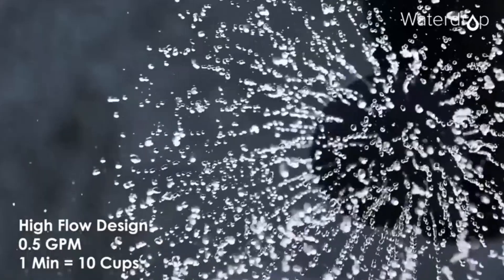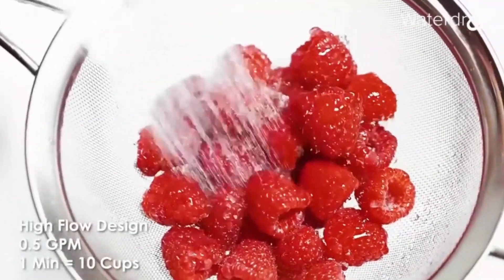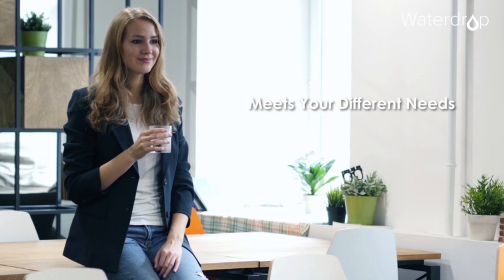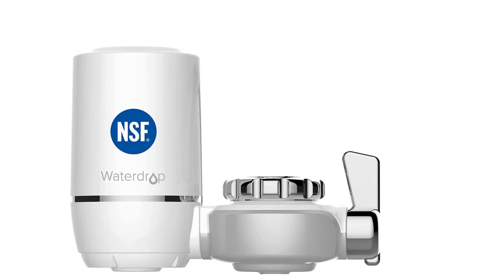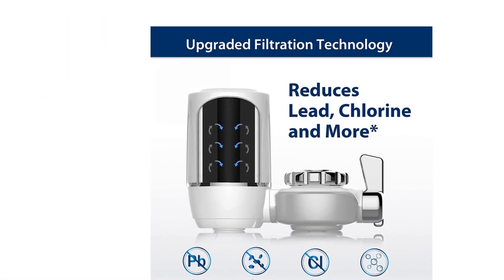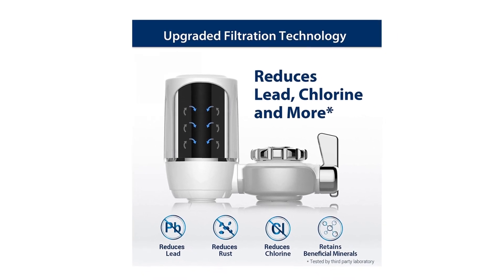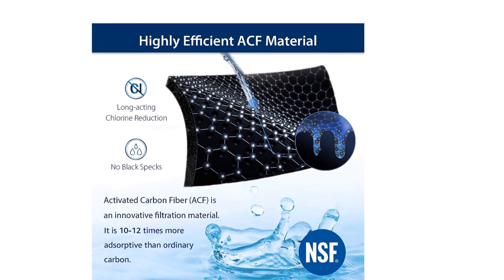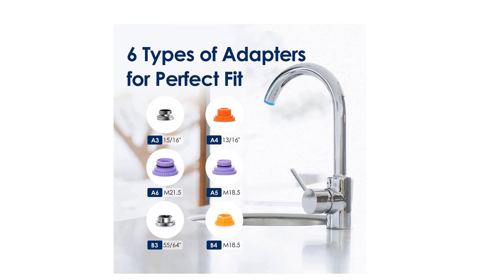The simple switch design between filtered water and regular tap water helps prolong the service life of the filter. The filtered water faucet adopts leak-proof technology and can be attached to your faucet easily with the various adapters included. The Water Drop faucet filter uses upgraded filtration technology to reduce lead and many more contaminants, based on 0.5 micron activated carbon fiber.